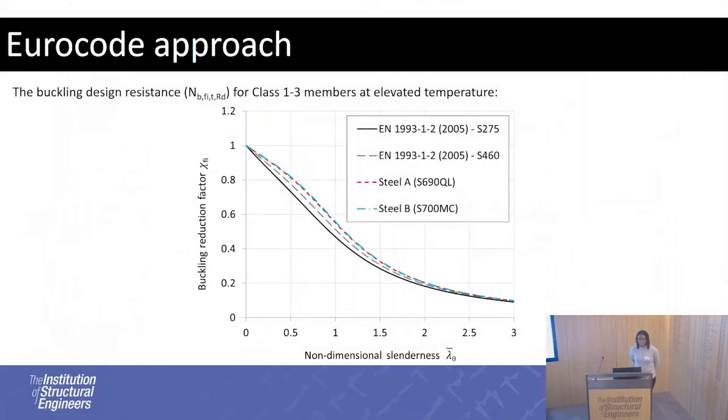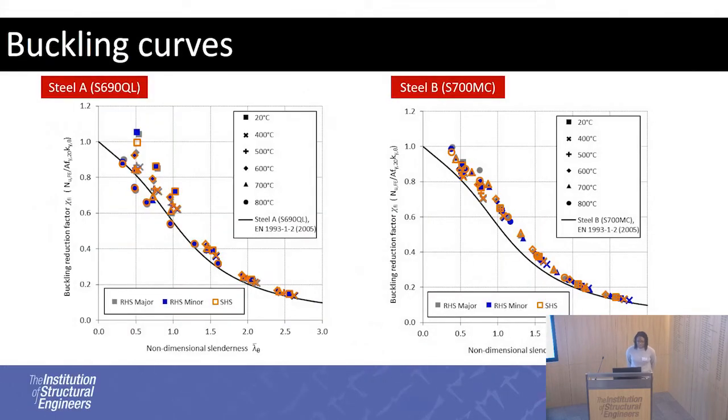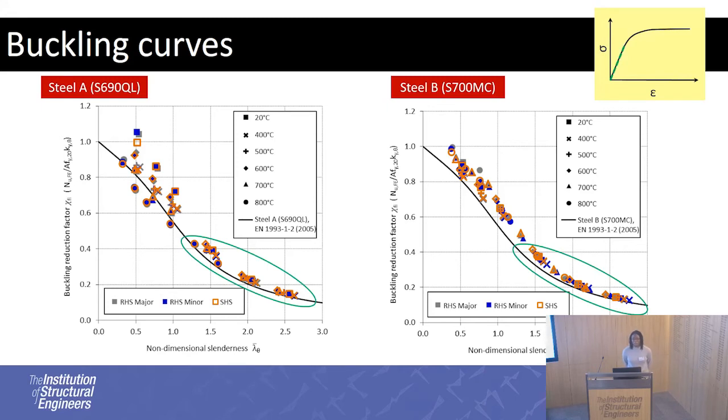The Eurocode buckling reduction factor is the buckling resistance — buckling load normalised by squash load — plotted against the non-dimensional slenderness, which is the slenderness value at room temperature taking into account reduction factors for effective yield strength and elastic modulus. These are the two buckling curve responses for Steels A and B. You can see they are quite different, particularly when the non-dimensional slenderness is less than 1.5. Above 1.5, they're quite similar because the columns buckle in the elastic part of the stress-strain response, which is similar for both materials.